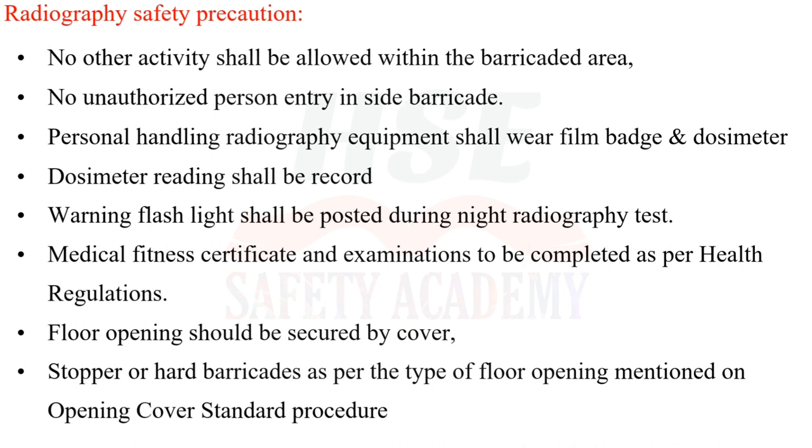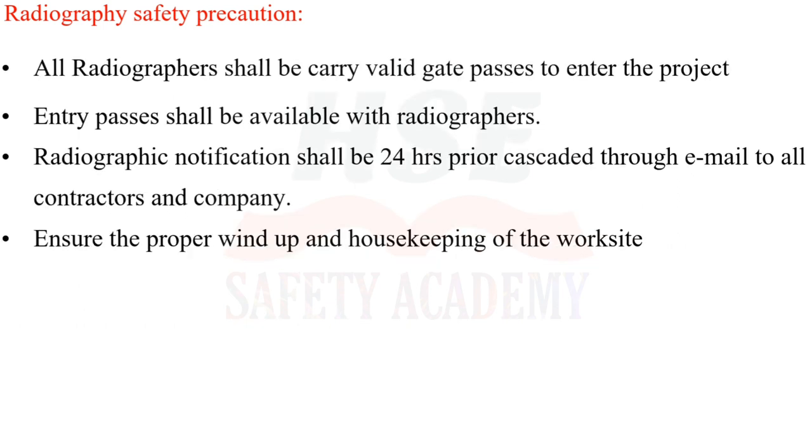All radiographers shall carry valid gate passes to enter the project. Entry passes shall be available with radiographers. Radiographic notification shall be cascaded 24 hours prior through email to all contractors and the company. Ensure proper wind-up and housekeeping of the worksite.